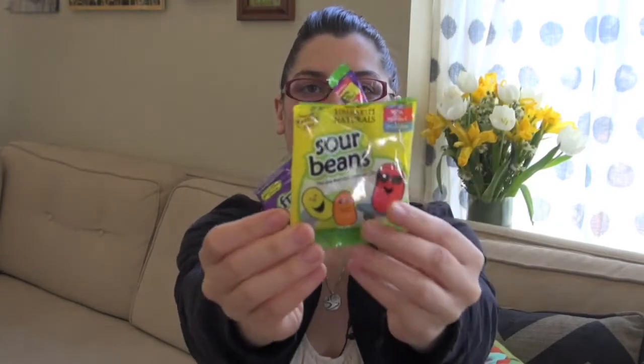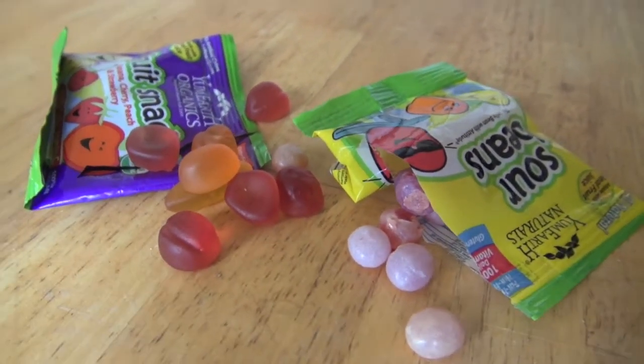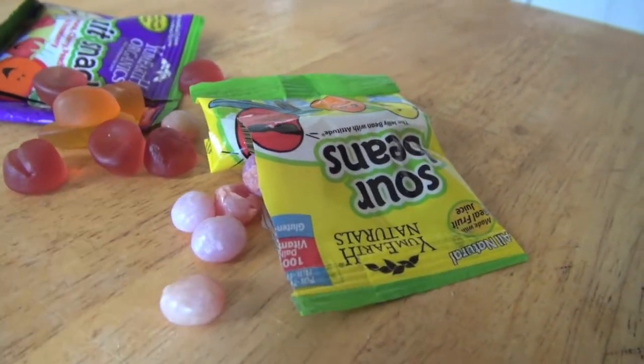My favorite things from the preview I did — I couldn't wait to eat them before doing this unboxing video, so I already opened them. They're the sour beans and fruit snacks by Yum Earth Organics. We have those in this month's snack box and I absolutely love these things. They're so delicious — I can't get over how good they are.